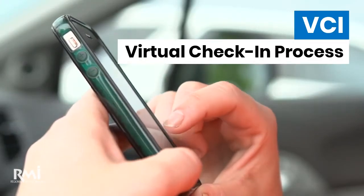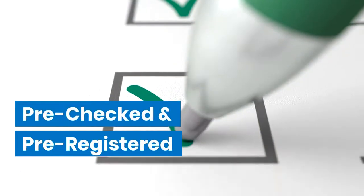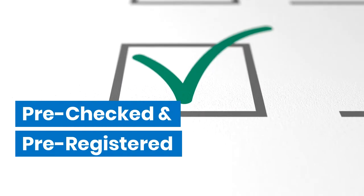Or, with RMI's new virtual check-in and less than 100 steps from parking lot to exam room, you are pre-checked, pre-registered, and the safety of your vehicle is your waiting room.